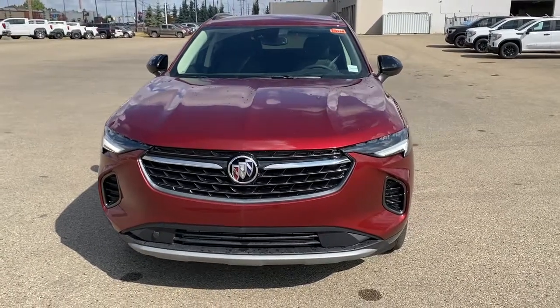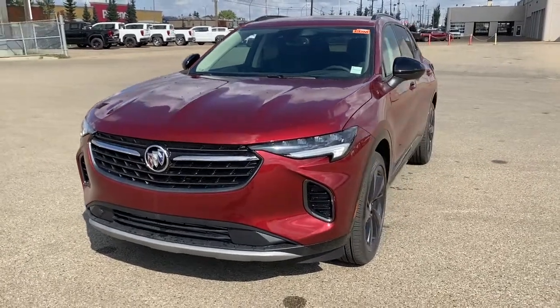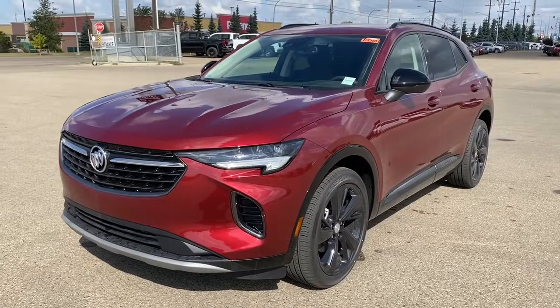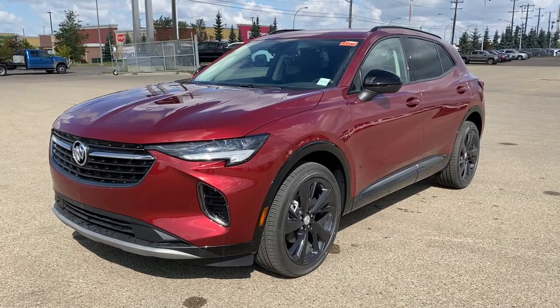It's a great day at Western GMC Buick. We're located on the corner of 184th Street and Stony Plain Road in Edmonton, Alberta, Canada. Or you can visit us online at westerngmcbuick.com.